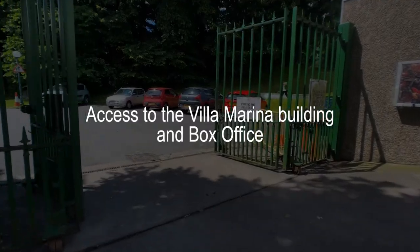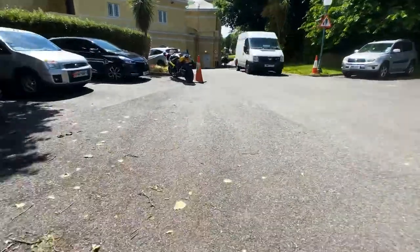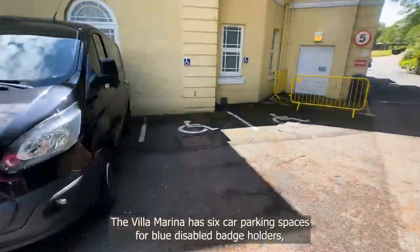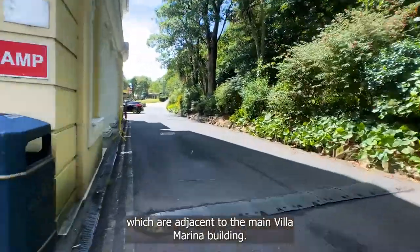Access to the Villa Marina building and box office. The Villa Marina has 6 car parking spaces for blue disabled badge holders, which are adjacent to the main Villa Marina building.